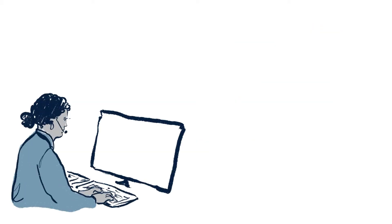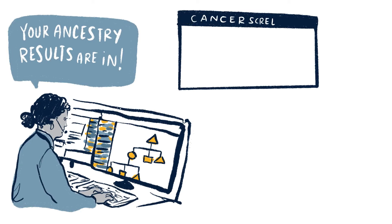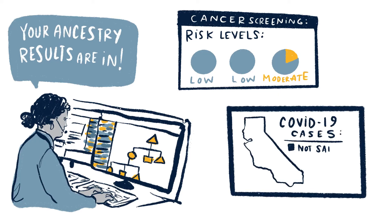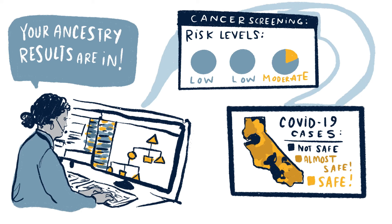Some bioengineers use powerful computers to crack our genetic code. They've even taught computers to detect cancer sooner than human doctors. Others track and predict the spread of diseases like COVID-19, helping governments decide when we need to stay home and when we can come out again safely.